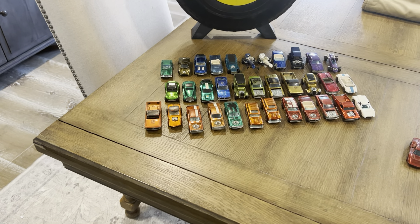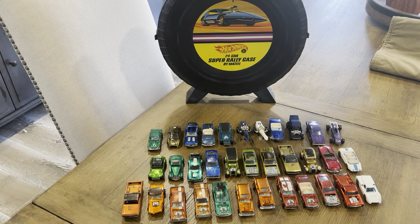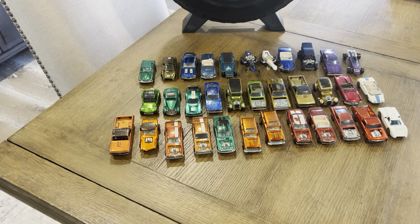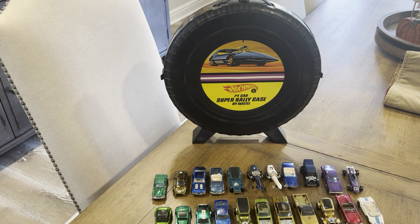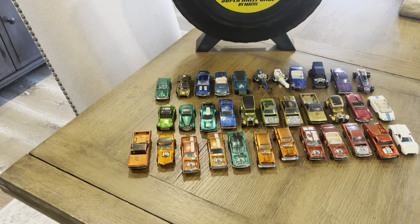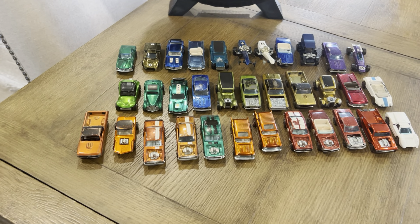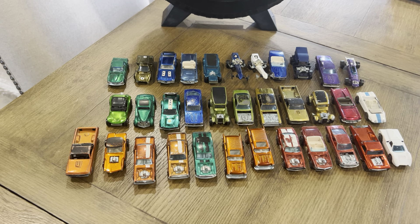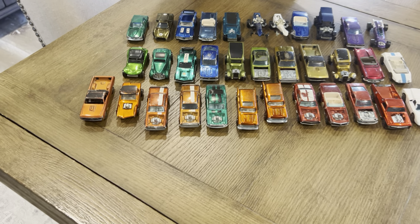Both came from the west coast. This one originated out of Goodyear, Arizona — it's a nice small collection, about 30 cars, in a beautiful rally case that does have the insert inside as well, in really great condition. Some of these cars were played with, some were not touched, but overall it's a nice collection — a great starter collection for anybody new to the hobby.